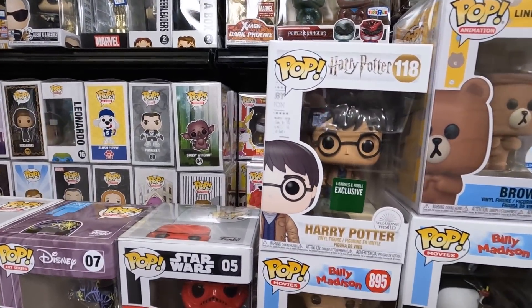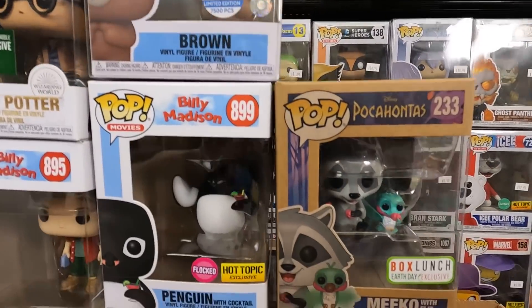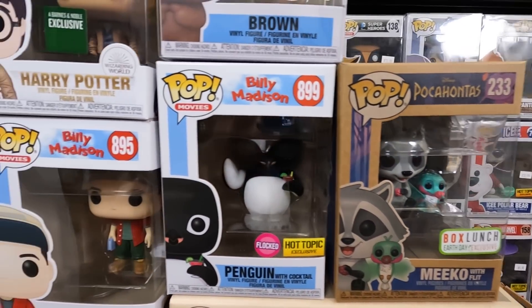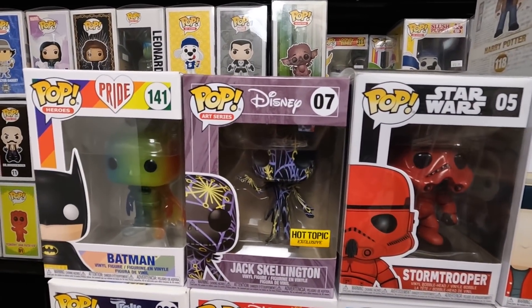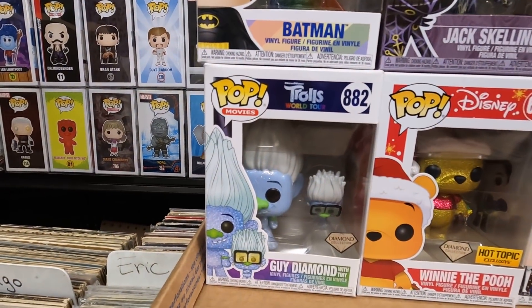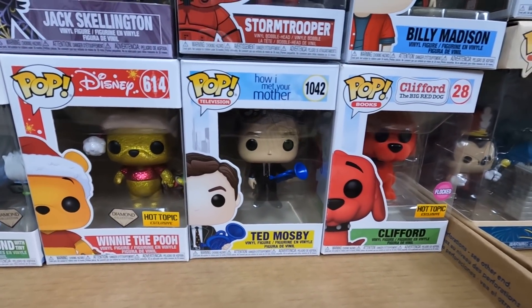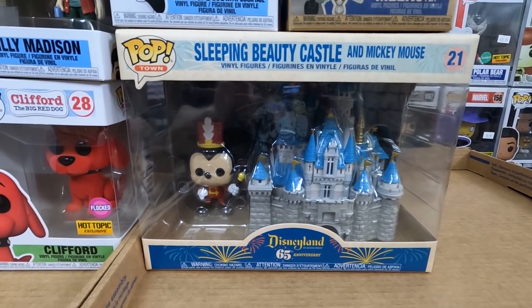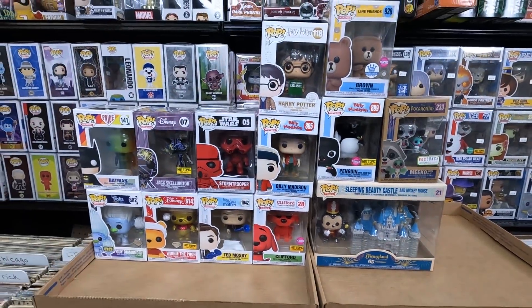I decided to go through all the pops from Xavier and pull out the ones I'm keeping for my collection. Here's the wall of keepers: the Barnes and Noble exclusive Harry Potter, flocked Brown limited to 7,500 pieces, Miko with Flip Box Launch exclusive, flocked Penguin from Billy Madison, Red Stormtrooper, Jack Skellington art series, Pride Batman guy diamond, Diamond Winnie the Pooh, Ted Mosby from How I Met Your Mother, Flock Clifford, and the really awesome Disney World set with the castle.